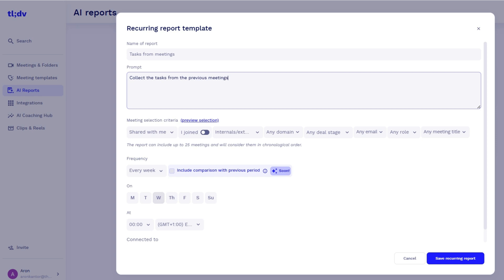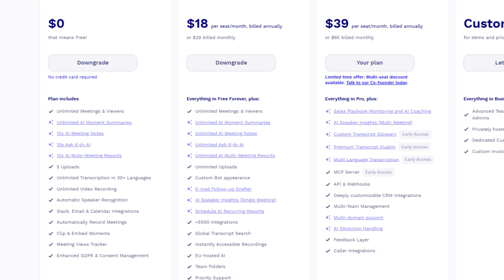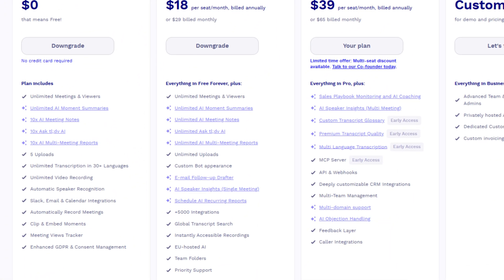The AI reports give you an additional level of security and minimize the risk of forgetting a crucial task. The free plan includes unlimited meetings, five file uploads, 10 AI reports, meeting notes, and prompts for the AI assistant. Compared to other AI note takers, TLDV has a generous free plan. I recommend it for those who only have a few meetings and don't want to deal with meeting notes.